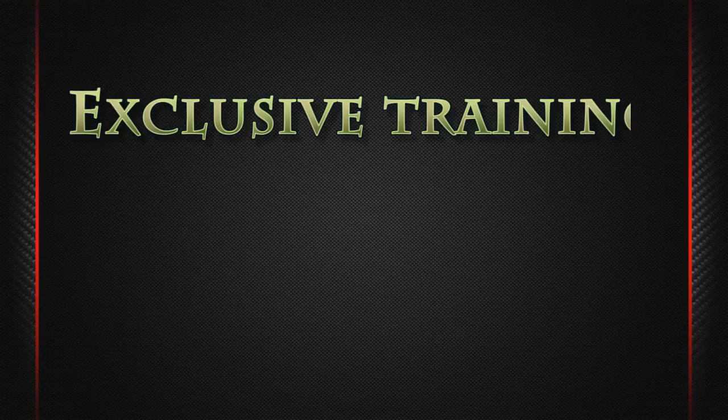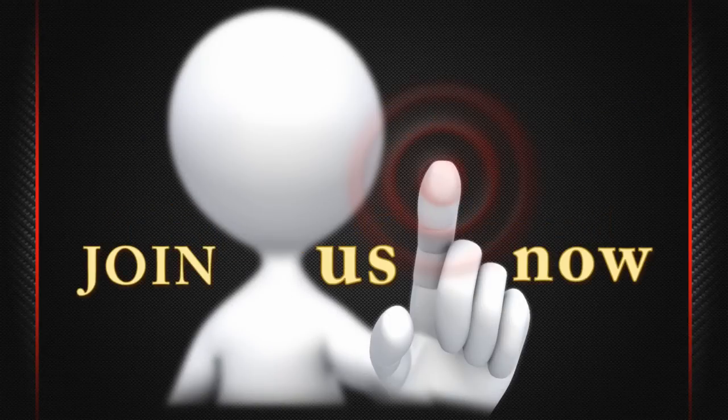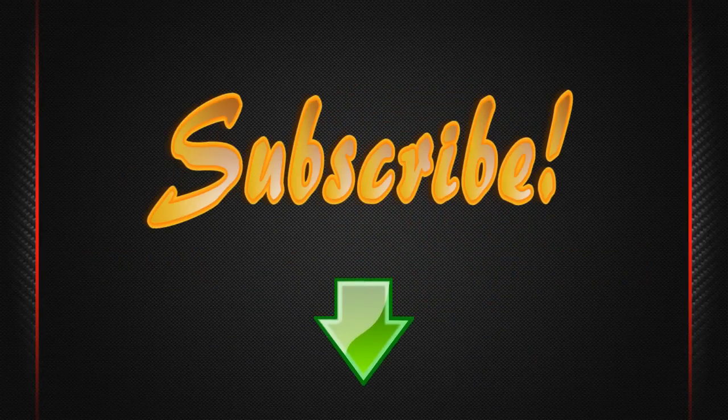This exclusive training is going to start next week and it can include only 25 users. So if you want to take part in our online training, click the button below and join us before it's too late. If you don't see the purchase button, that means we are full. So hurry up, subscribe — hope to see you inside.